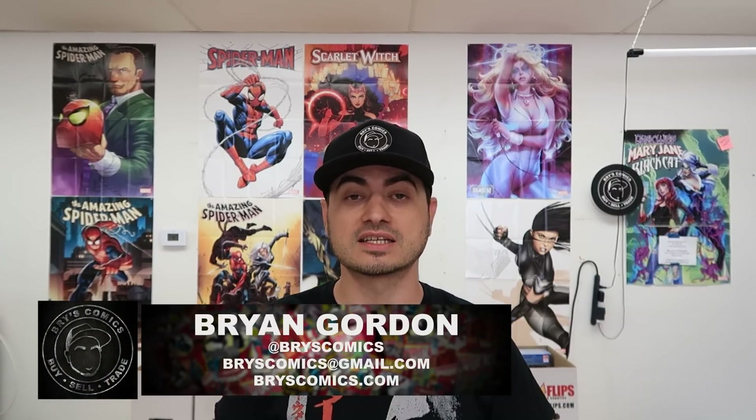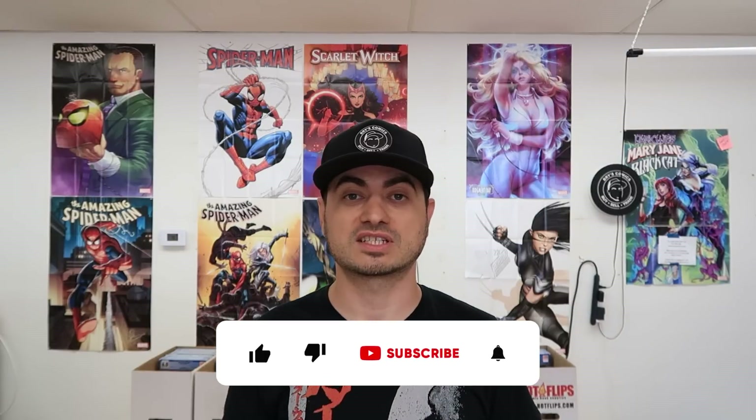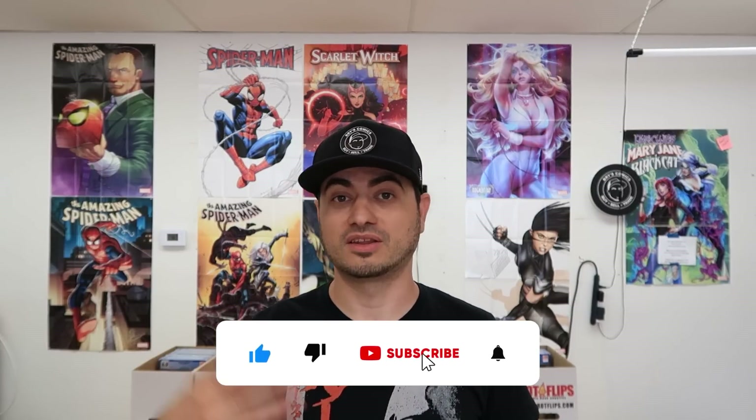In this video we're going to go through the grading process for 10 books that I'm getting ready to press, clean, and send off to CGC. A seller reached out and had an idea for a fun video — he'd like to sell these books through my shop. We worked out a deal where I'll get them graded, pressed, and cleaned, and then they'll be for sale when they come back. Stay tuned for the unboxing video to see what grades they actually got.